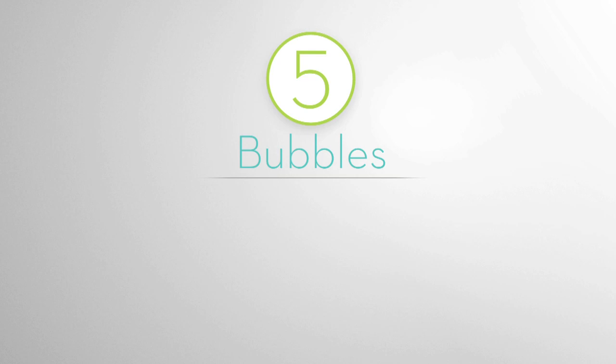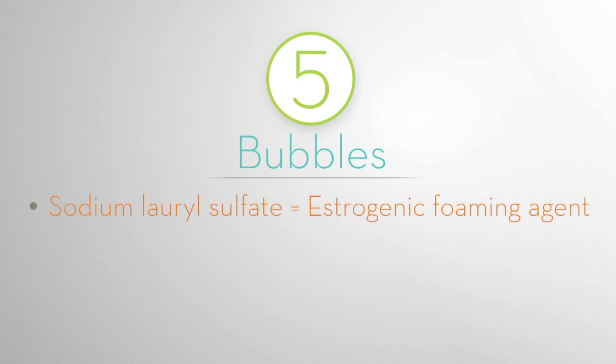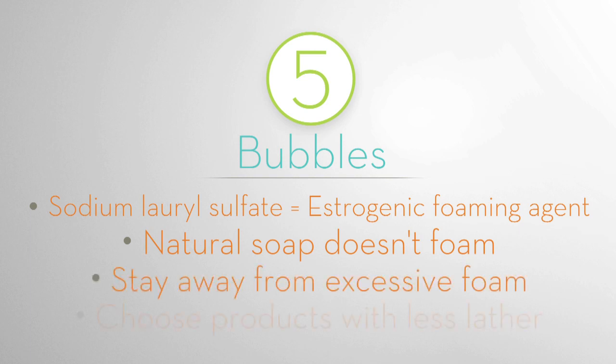Rule 5: Bubbles. Sodium lauryl sulfate is an estrogenic foaming agent. Natural soap doesn't foam. Stay away from excess foam and choose products with less lather.